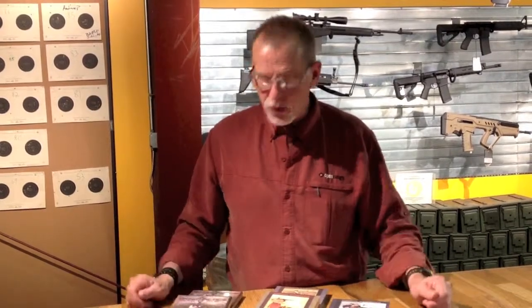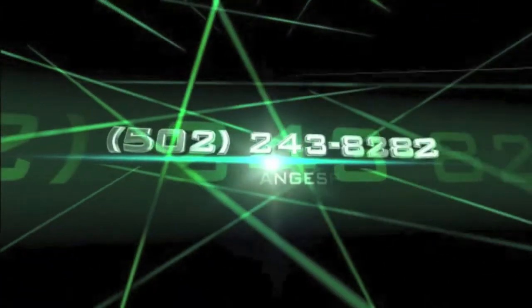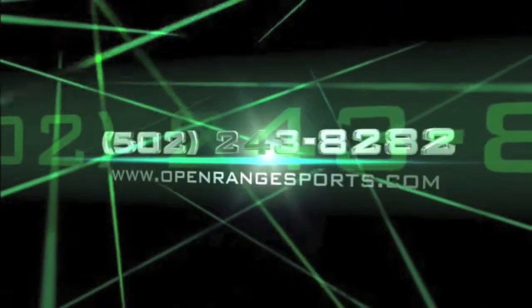So we carry a good variety here. Come on in, check them out, and I'll see you next time.